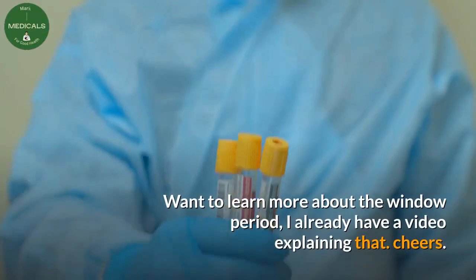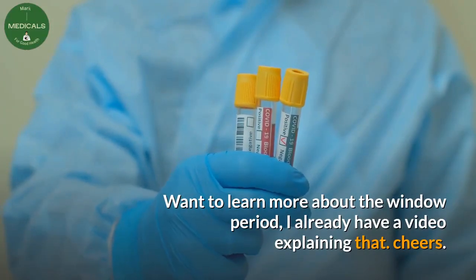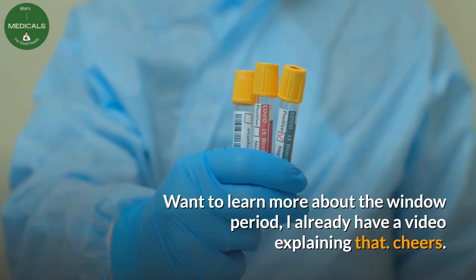Want to learn more about the window period? I already have a video explaining that. Cheers.